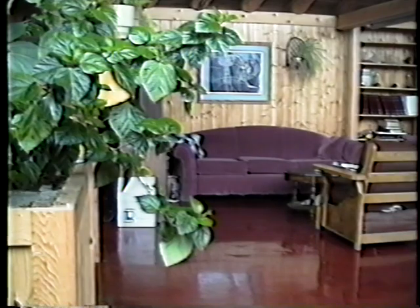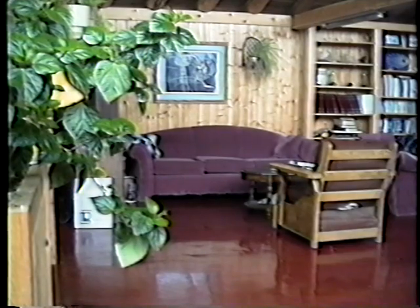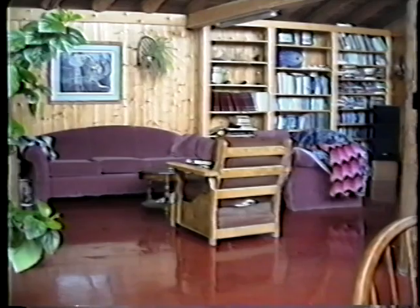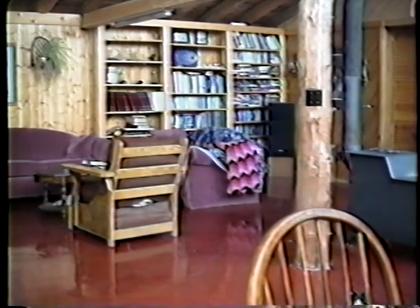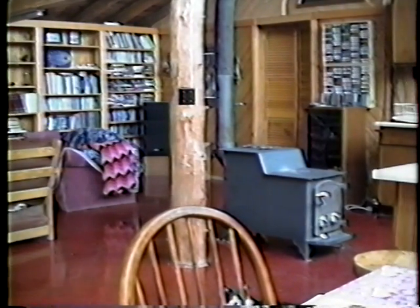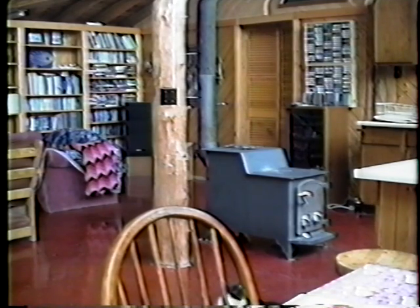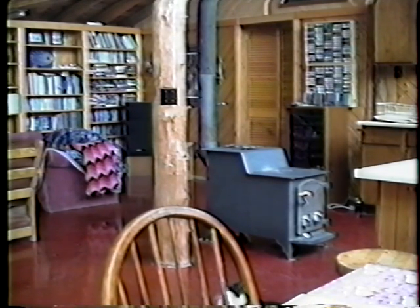Now you're looking into the living room area. You can see these big posts that hold up the house — it's got earth on the roof, which you'll see when we get outside. There's a wood stove that's used to heat it when it gets really cold in the wintertime. If it's a sunny day, we don't need the heat at all in the winter. I'm trying to get it so that we don't need the wood stove even on cloudy days.